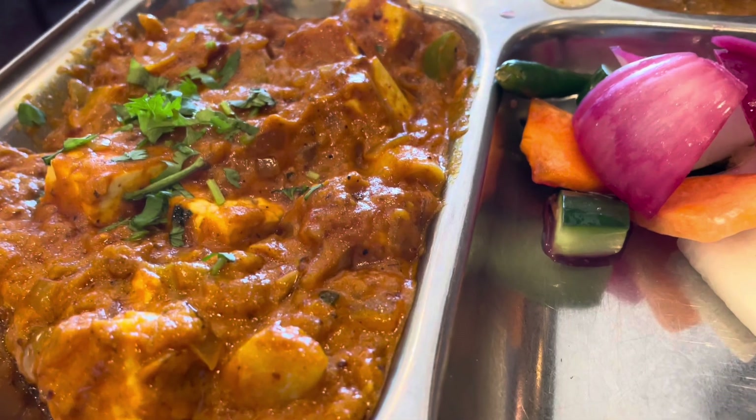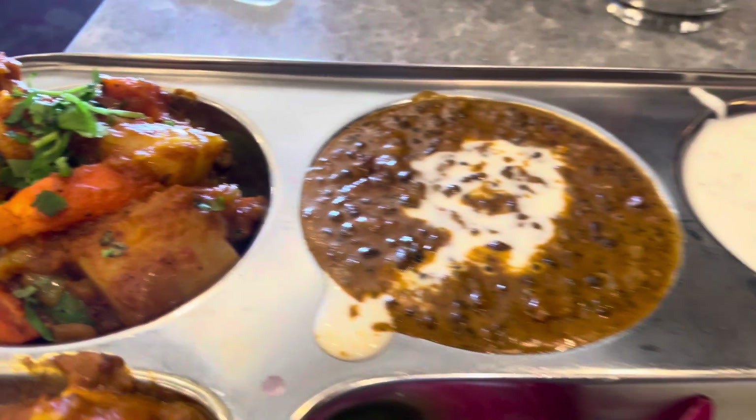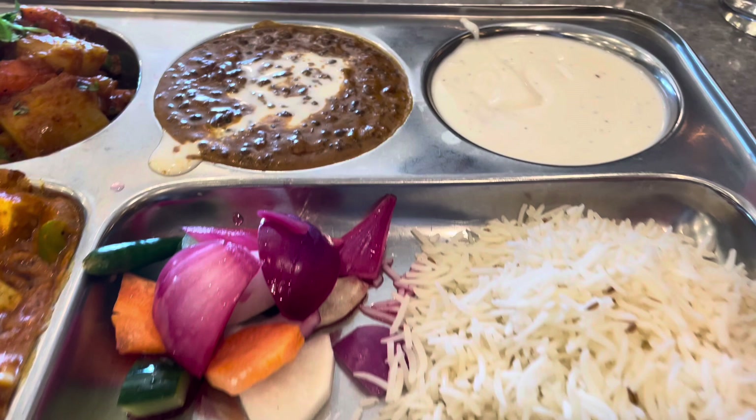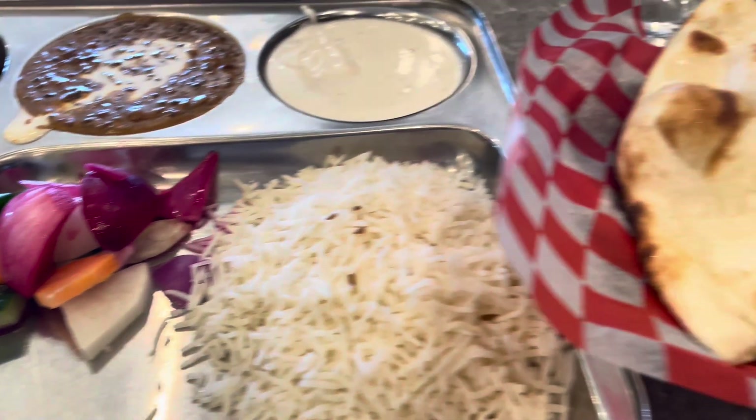The staff was really kind — they allow you to take containers so you can pour the leftovers if you're not able to finish it. And there is a little bit of variation in the menu every day. I've had lunch here with some colleagues.